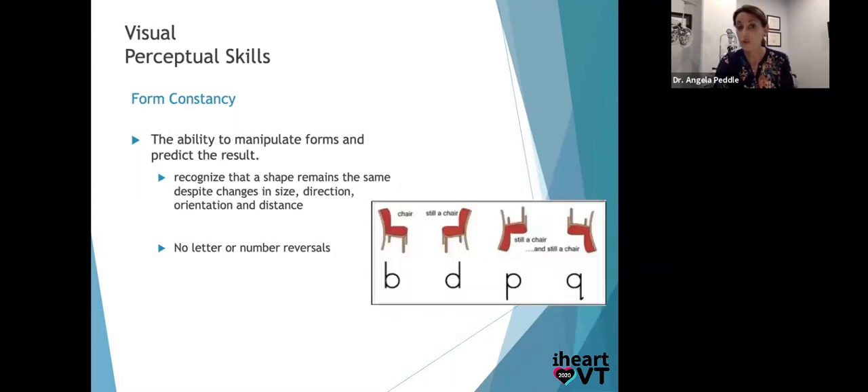Form constancy is the ability to manipulate forms and predict the result. It's a very normal mistake to make until about seven or eight to reverse letters and numbers — it's when it persists that it becomes an issue. I like the picture of the chair and the B, D, P, Q: when you're little, you learn 'this is a chair' — turned upside down, sideways, it's still a chair. But then B and D are totally different. You're asking a huge leap of faith because everything else in the world, the form is constant if you turn it. But in the English language, B's, D's, P's, and Q's reversed are totally different meanings. So laterality — lefts and rights and having a good mental space — is key.